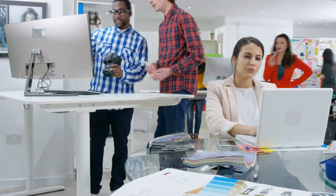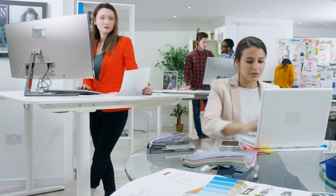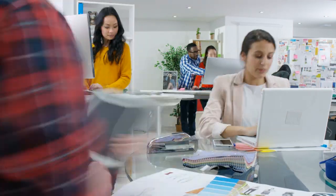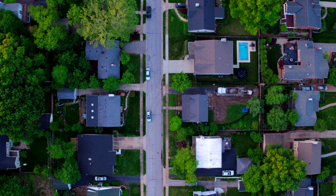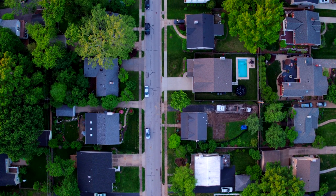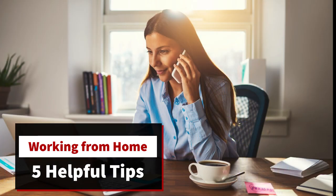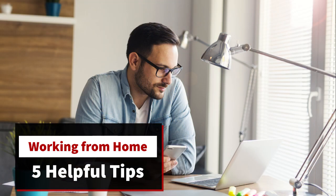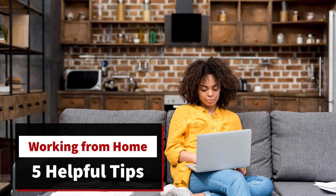Hey there, this is Kevin from firewalls.com. Day-to-day work life is changing for many people around the world, with employees who once spent their days in the office transitioning to work from home. In a previous video, we offered tips for employers to secure a newly remote workforce, so in this one we thought we'd offer a few tips for you, the employee, on the day-to-day of working from home, with a little cybersecurity mixed in, because that's what we do after all.